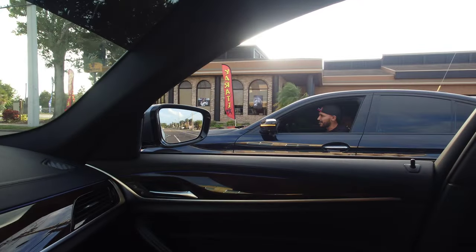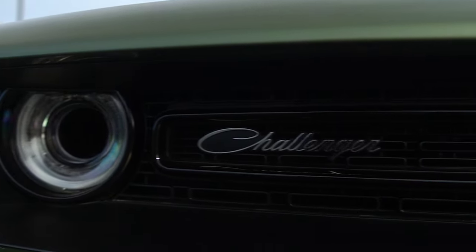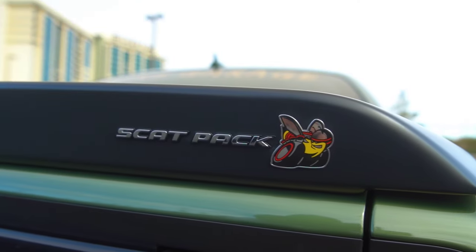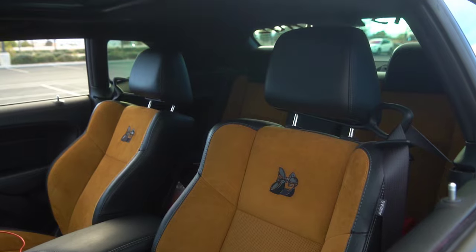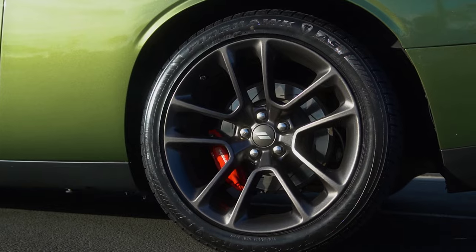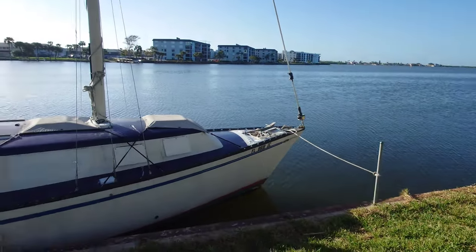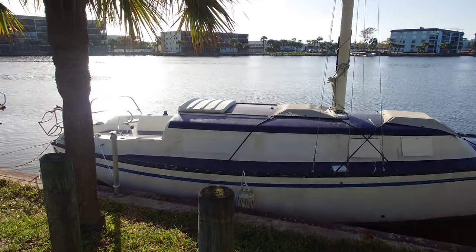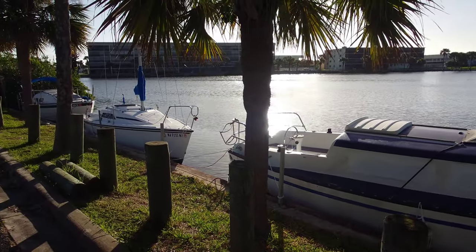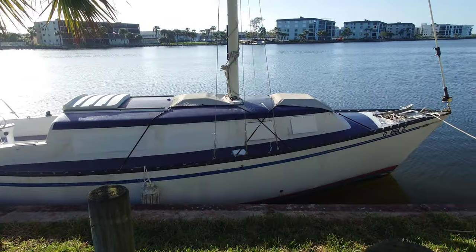Excuse me, sir. Do you have any Grey Poupon? This, ladies and gentlemen, is how you build a little mini empire — and all of it is free.